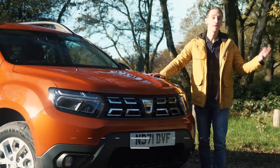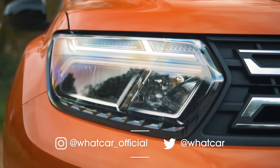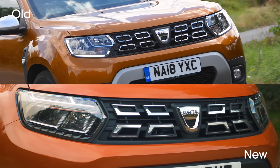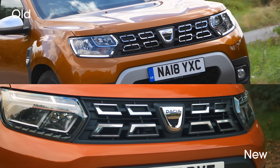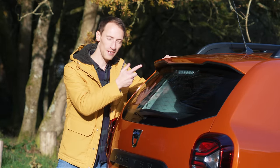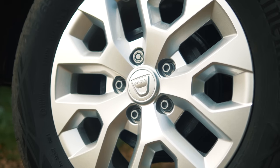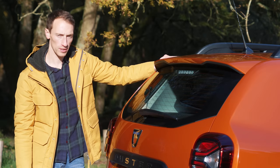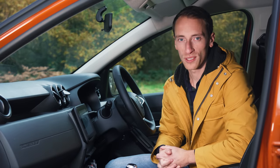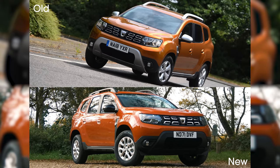So what's new with the facelifted Duster? On the outside you've got these new Y-shaped LED headlights and the indicators are LEDs as well, and the front end generally has a slightly different look from before. At the rear there's a slightly longer spoiler than before, but it's not exactly a Civic Type R. There's also new alloys and new wheels, all of which is apparently aero optimised. Really you've got to be a pretty hardcore Duster fan to notice those exterior changes from the old model to the new one.